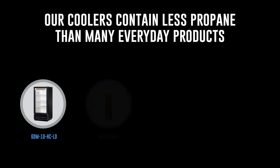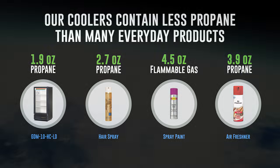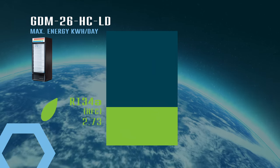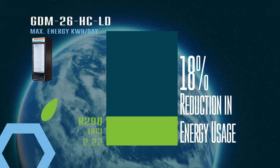As you can see, our coolers actually contain less propane than many everyday products. Our coolers have also seen an improvement in efficiency, as seen in this chart, which will help us meet future regulatory requirements.